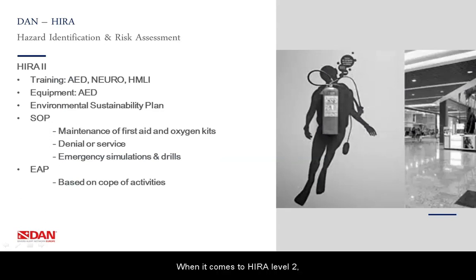When it comes to HIRA Level 2, we have some additional requirements. We would like you to have training in AED, neurological assessments and hazardous marine life injuries. Material-wise, we request you to have an AED available. We will also ask you to have an Environmental Sustainability Plan — a plan that protects the environment and shows your actions and the actions you want your divers to do to take care of nature. Furthermore, standard operational procedures will now also include maintenance of first aid kits and oxygen kits, a procedure about the denial of service, and a procedure about how you organize emergency simulations and drills. For the emergency action plan, this will need to be based on your scope of activities.